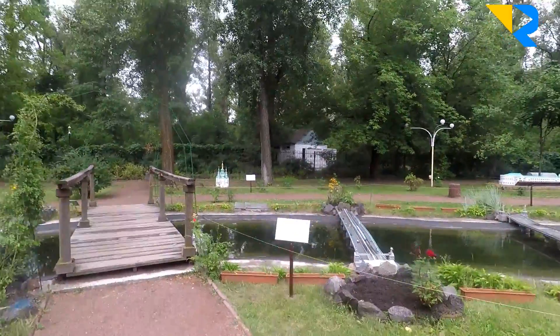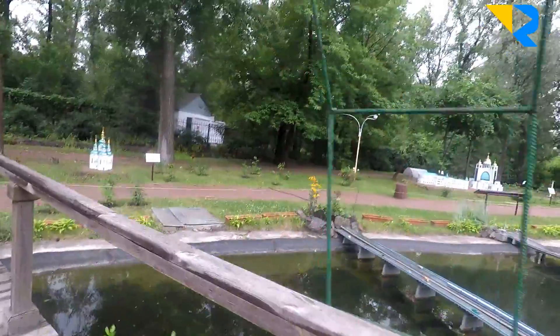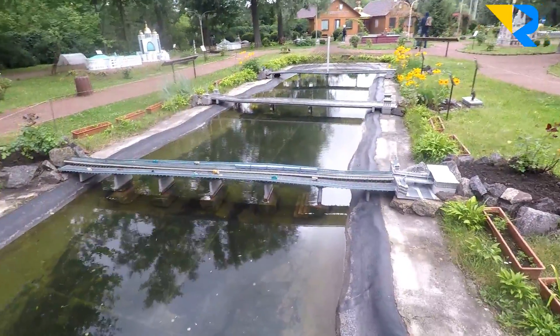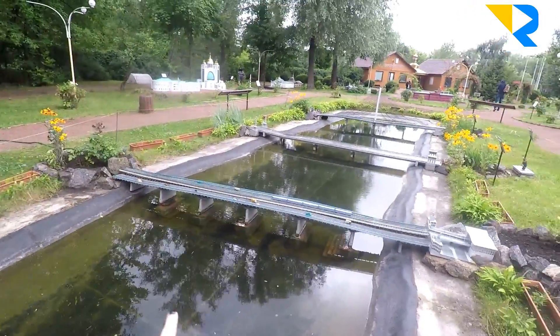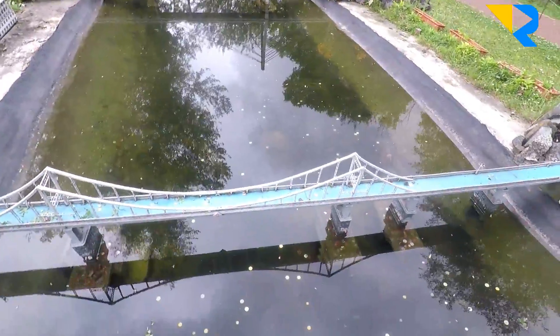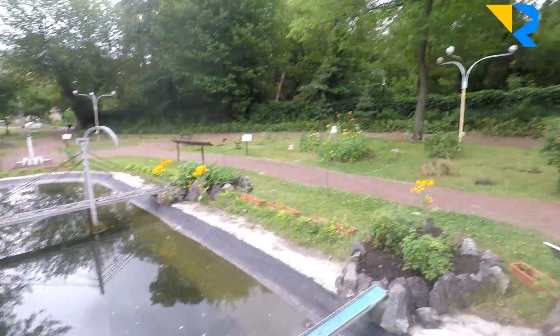Another thing I want to show you is how they've made the bridges. Kyiv has seven bridges, so this is one, second, third — they look exactly like the real ones. This is the River Dnipro, and this is also the beach, and this is how it looks.